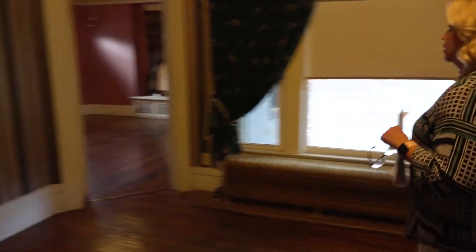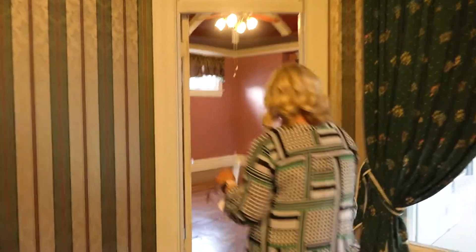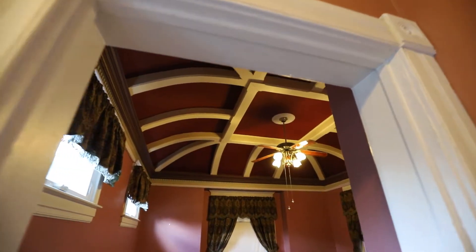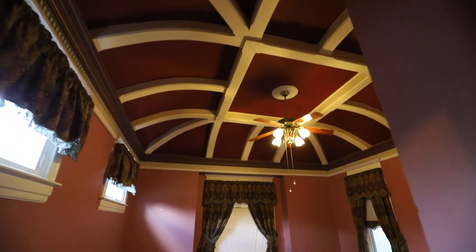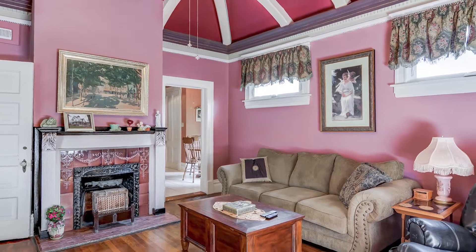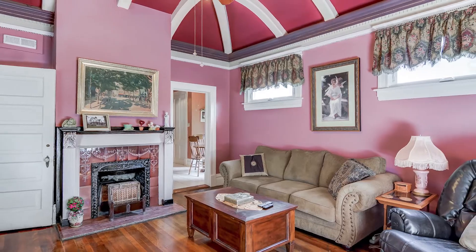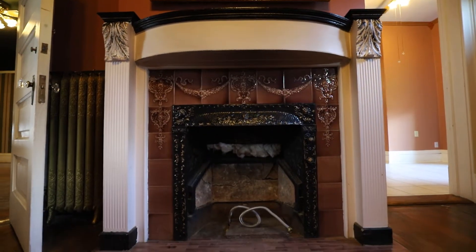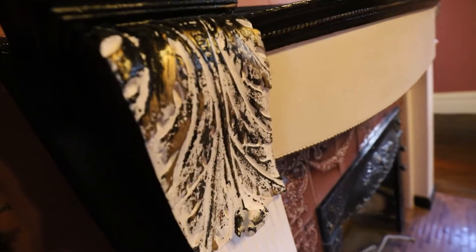Coming along into the study, you have a stunning vaulted ceiling that is just amazing — it looks gorgeous in here. Once again, another fireplace also hooked up for gas, and this one has some marble feature to it.